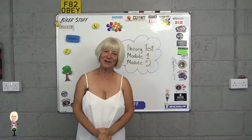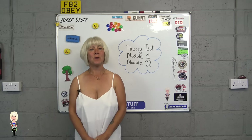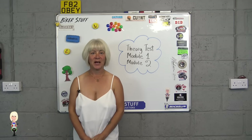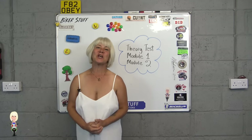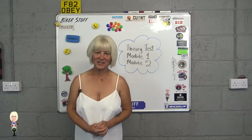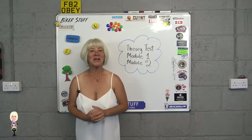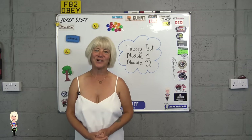Hello and welcome back to Biker Stuff. Today I'm going to tell you the way to get a motorcycle license in the UK. This is chapter two, in which I will talk about taking your theory test, module one and module two, to allow you to get your motorcycle license.